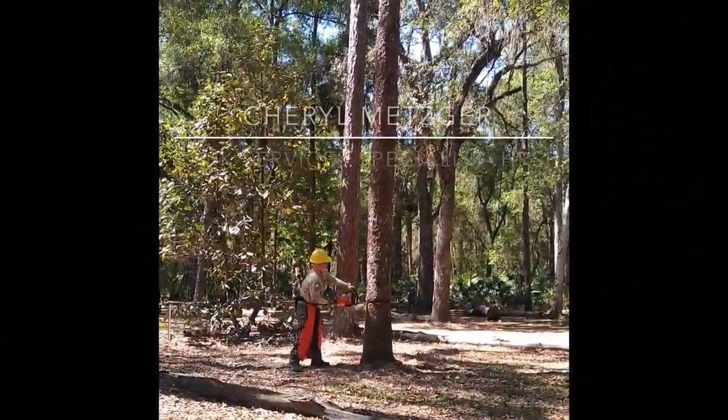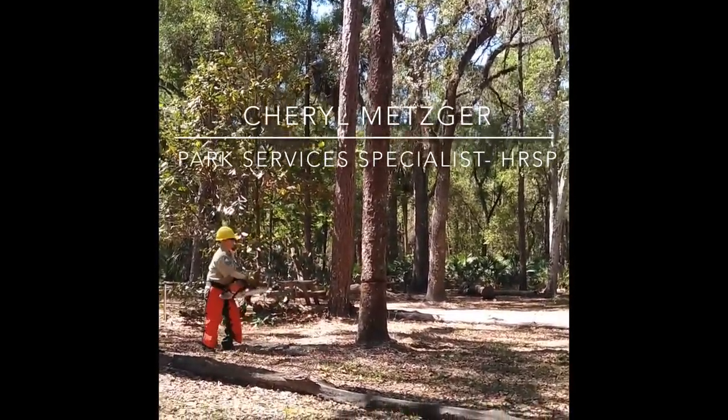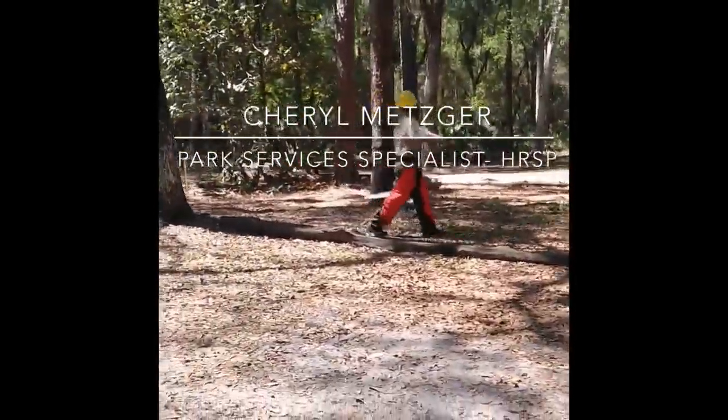Natural Resources Park Service Specialist Cheryl has been doing prescribed fire for 13 years. To Cheryl, the most important part of prescribed fire is the improvement of habitat to benefit wildlife.